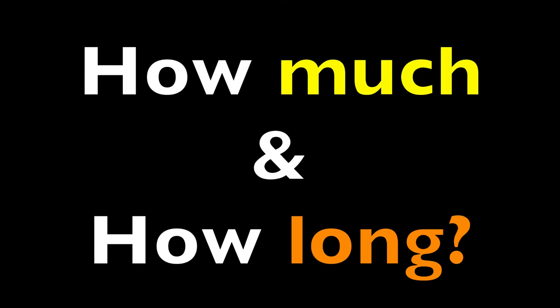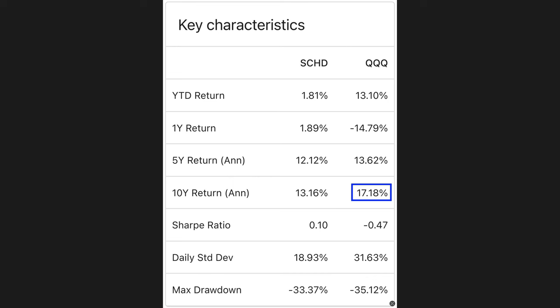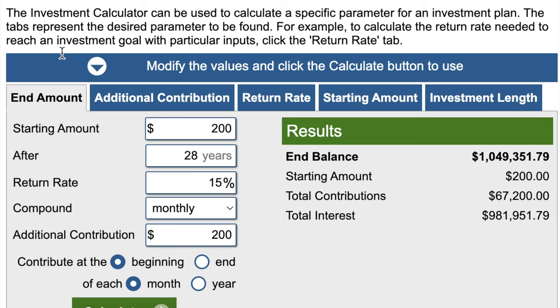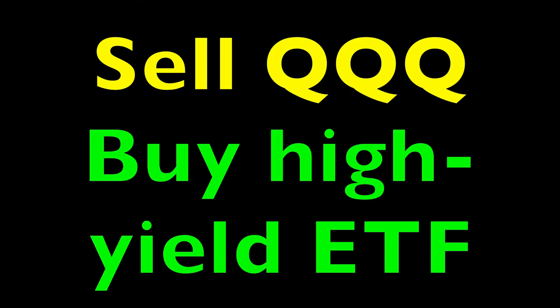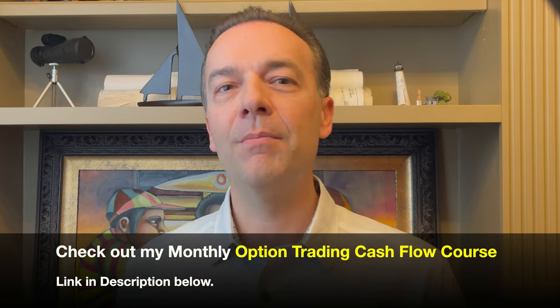So how much will we have to invest in Triple Q, and for how long, to reach our $1 million portfolio goal? On average over the past 10 years, Triple Q has returned 17.18%. Using our investment calculator with $200 upfront and $200 monthly contributions at a 15% return, after 28 years our portfolio should be worth right around $1,049,000. If we're looking to generate income at that point, we can always sell our Triple Q portfolio and buy one of the many high dividend paying ETFs like SCHD or one of the other more aggressive income ETFs.